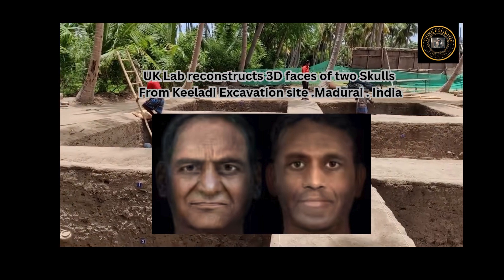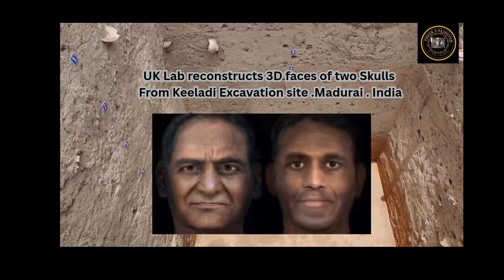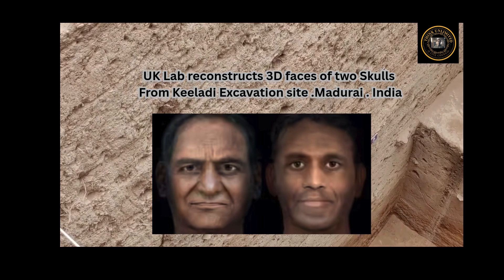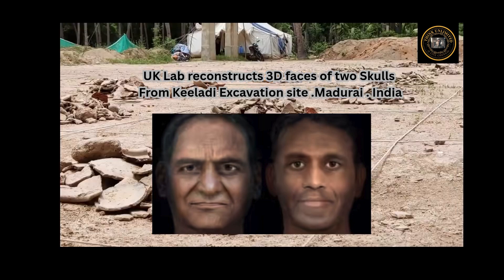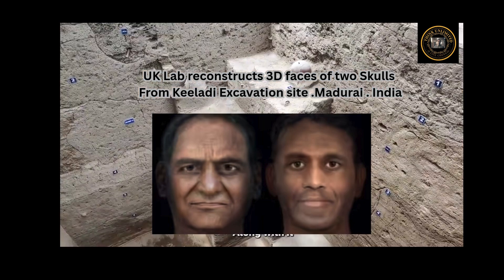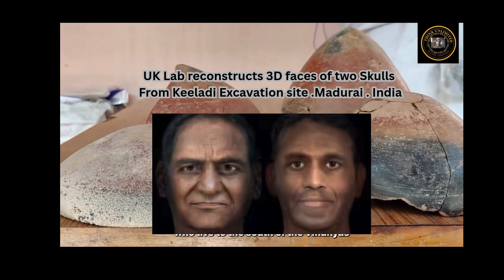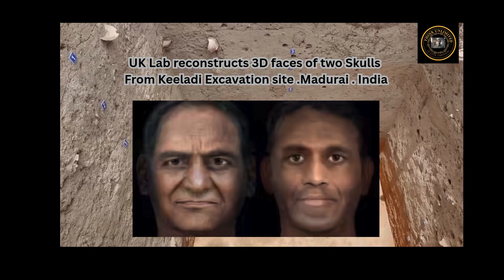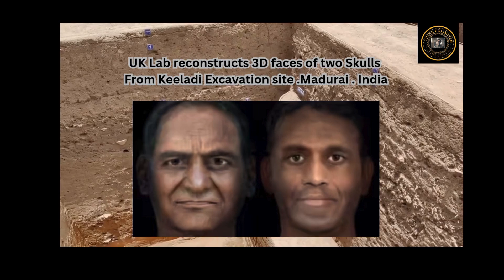The Tamil Nadu State Archaeology Department and researchers from Madurai Kamaraj University are analyzing DNA from the Kondagai urns in collaboration with the Department of Genetics at Harvard University in the U.S. Work is in progress to obtain a large number of DNA markers and compare them with global reference populations to understand the roots of migration and admixture of the ancient inhabitants of Kondagai and Keelaadi, Kumarazan said.